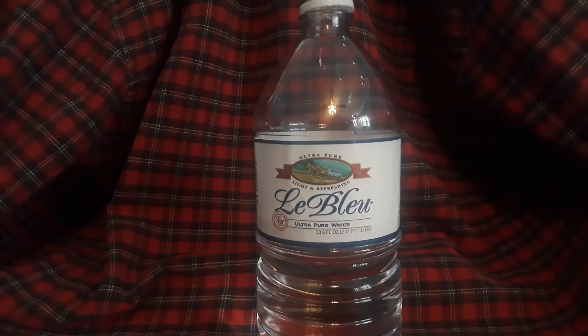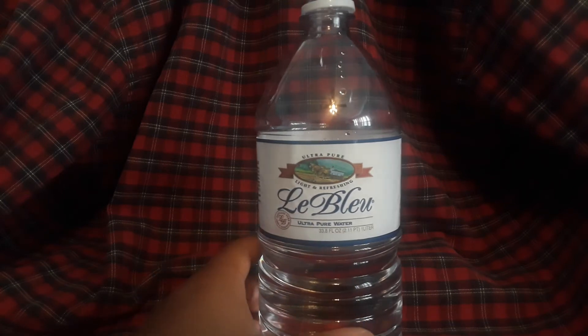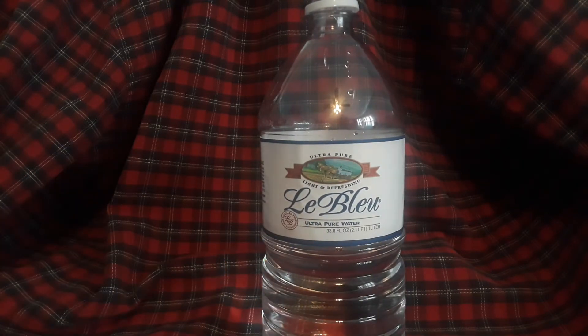It just tastes like regular spring water — like you could buy a 24-pack at the store. Would I recommend this water? Yeah — if you're like a health addict, someone who worries a lot about their health. But I wouldn't stress too much about this water.